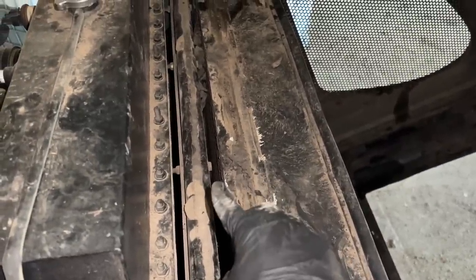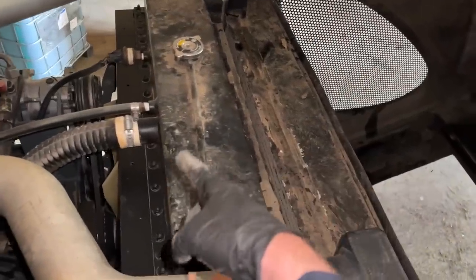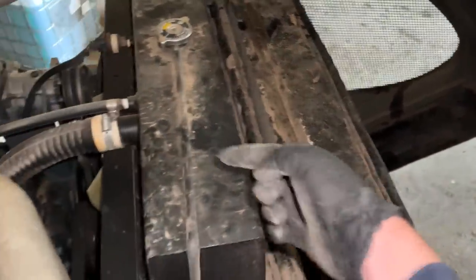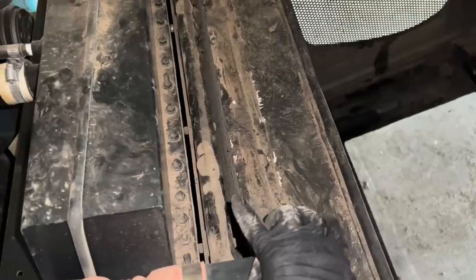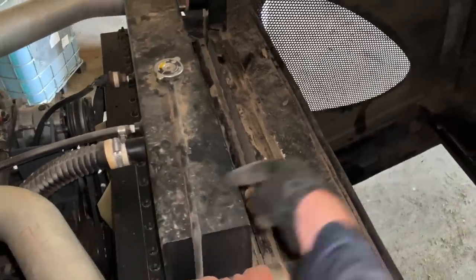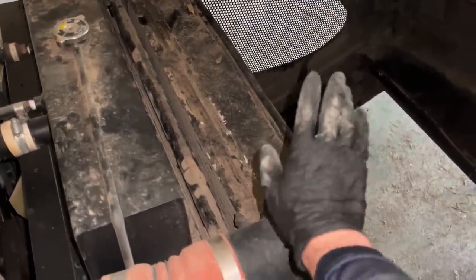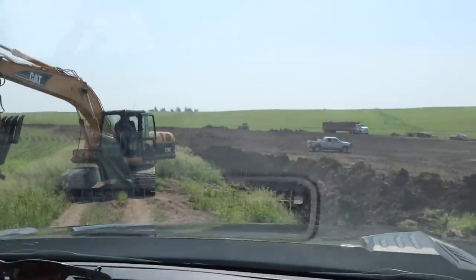That foam is supposed to block a little gap — the radiator fan pulls air through that first radiator and the second radiator, and that piece of foam blocks the gap so it gets better suction. Air has to get pulled from the front through that front radiator. Without that piece of foam, when we pull air we're going to be pulling more from the top and not getting as much cooling in the front radiator as we should. Now we're going to need to get a new piece of foam.